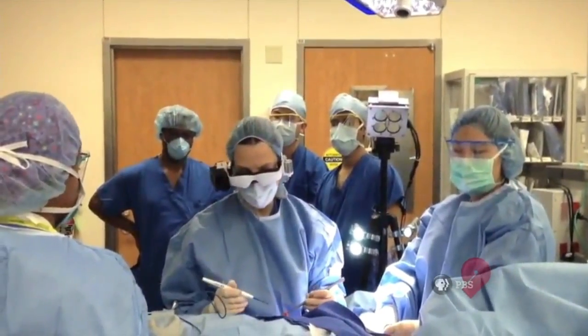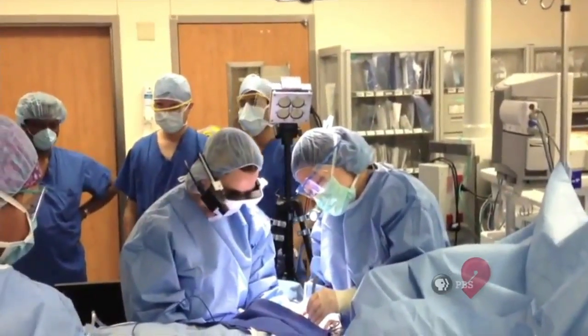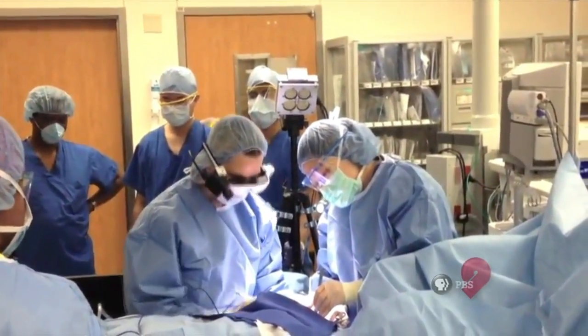The hope is, and this is being tested, that the goggles will help surgeons remove all the cancer the first time, significantly reducing the number of additional surgeries.